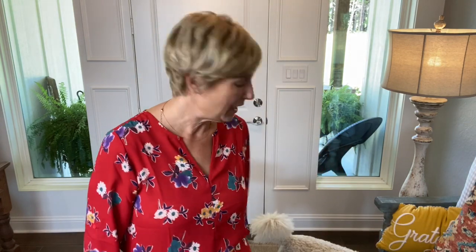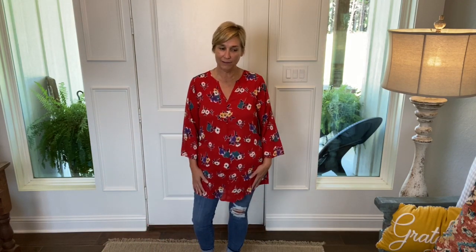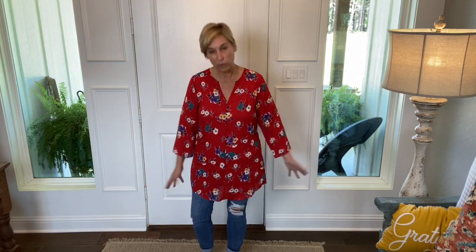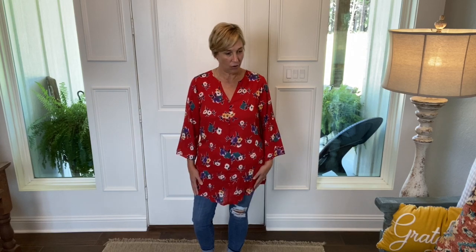Wouldn't those mustard pants be cute? Or you could pull out the teal, wear it with black or navy — I like it with jeans. Abby just scared herself — she's so funny, she'll hear a little noise and jump. Anyway, I like this one. $14.99. I'm going to go try on that other tunic, the striped one.